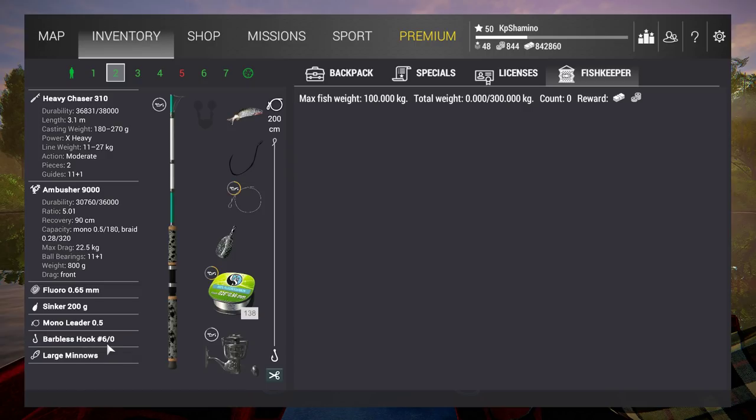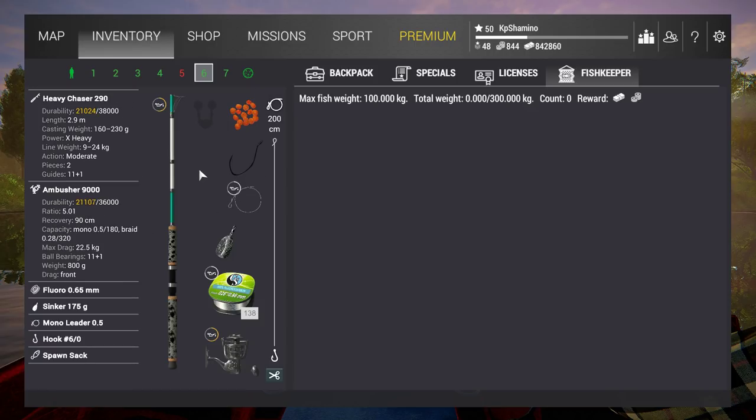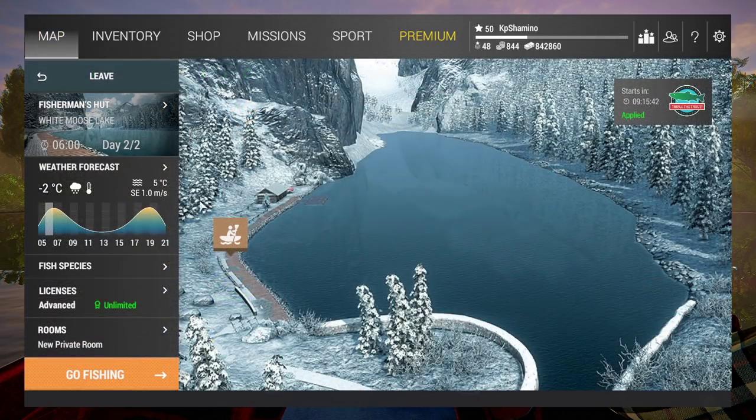So: fluoro 0.65, sinker 200 gram, mono leader 0.5, bar plus hook 6/0, large minnow on one rod. The other rod is the same but with a spawn sack on a normal 6/0 hook. The spawn sack is a lot better than the large minnow — you guys will see it as we fish.